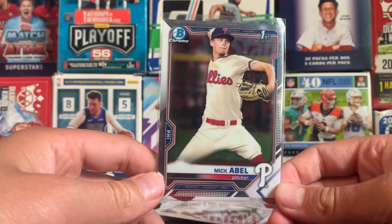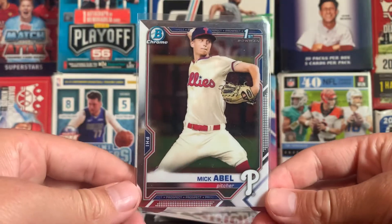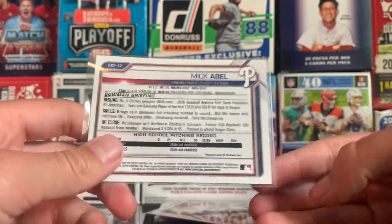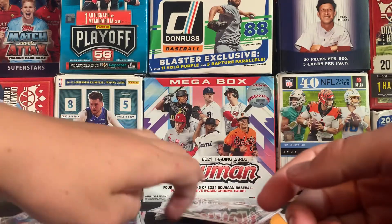Number 6, we have Mick Abel — probably the best pitching prospect out of this stuff. First bowman chrome. The card is a little bit off center right there, by the way. Obviously, the pitchers don't get a lot of love in the hobby, but he's still pretty good.